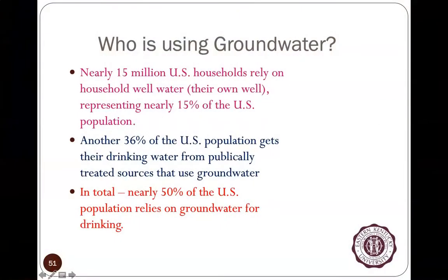Public systems pertain to systems that are treating water for more than 25 people — so it could be cities with millions of people, like Louisville, for example.